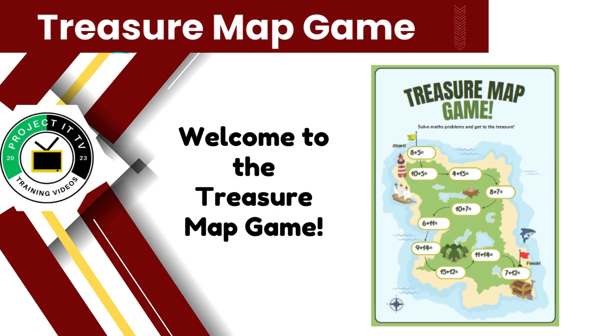In this exciting game, you'll embark on a mathematical adventure to uncover hidden treasures. Get ready to solve math problems and navigate your way to the treasure.